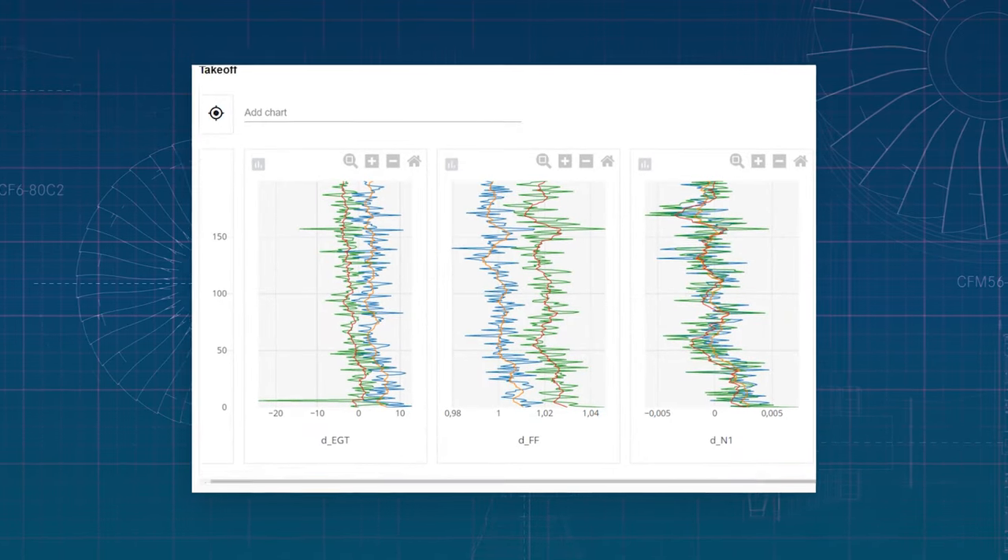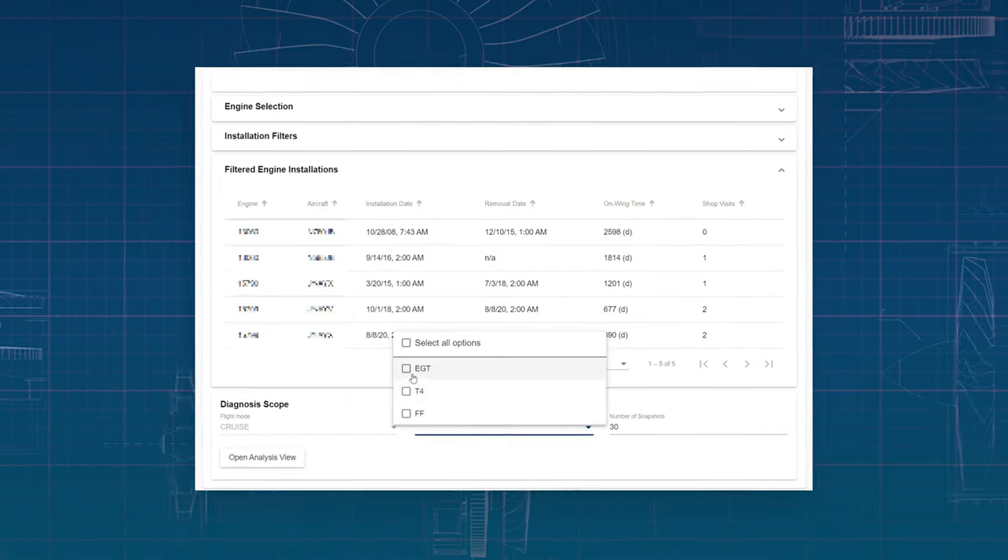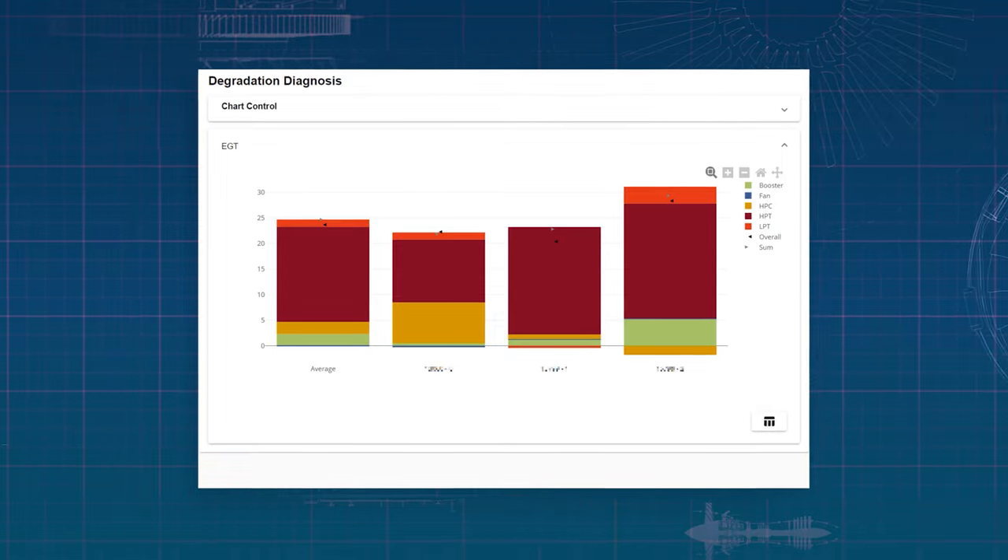Our new cloud-based web app allows customers to easily view reports, customize them, and interact with their data on any device from anywhere in the world.